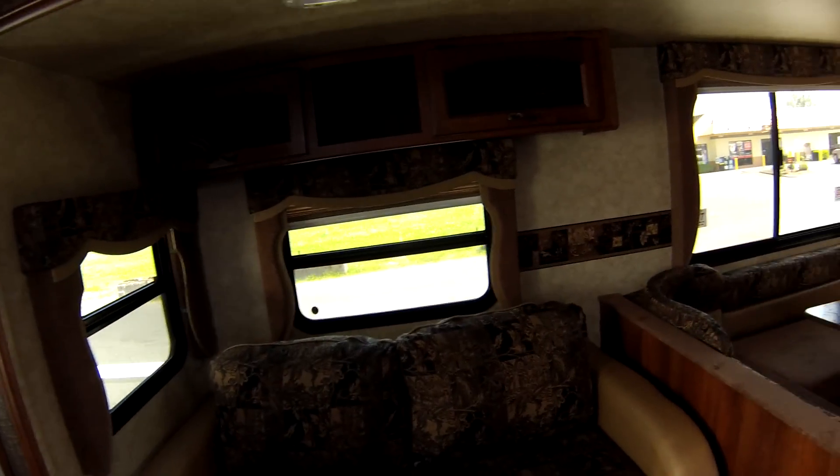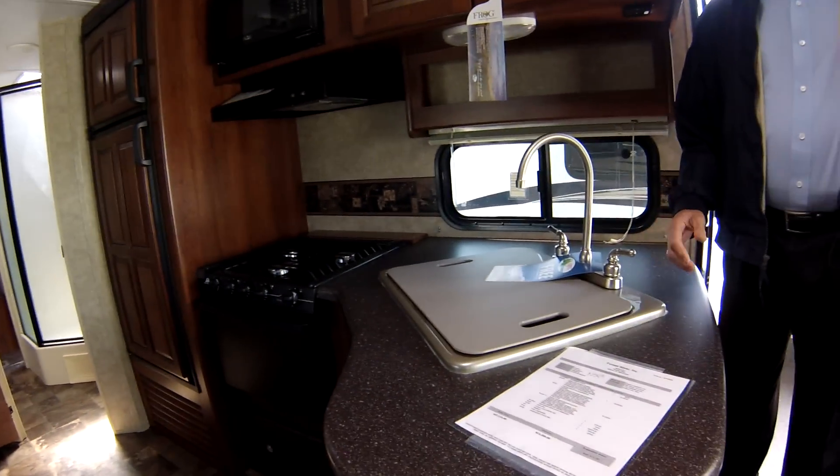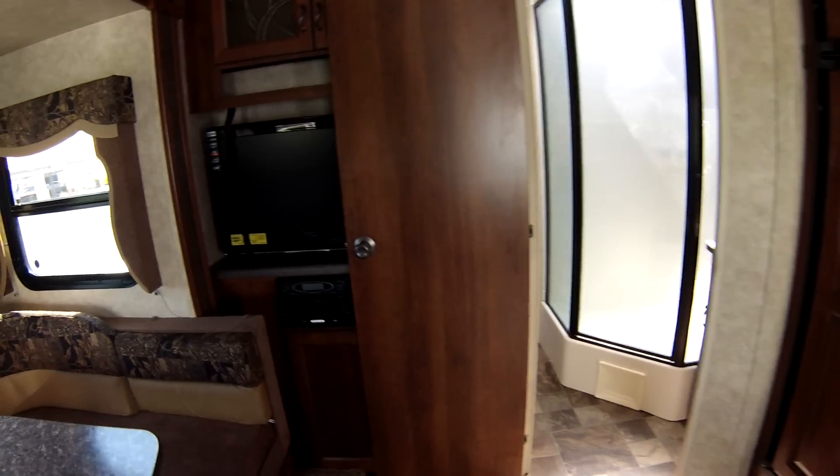It's got electric jacks underneath it. It's got a unique floor plan that gives you total comfort for two or three people, maybe four or five depending on how big your family is.